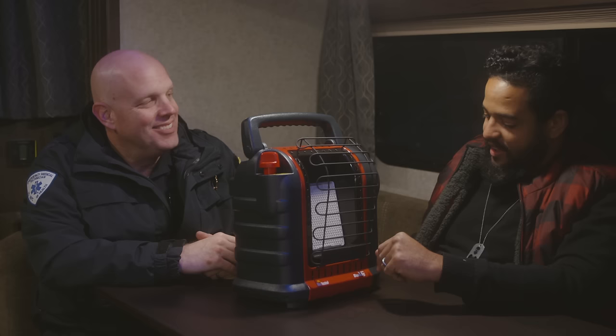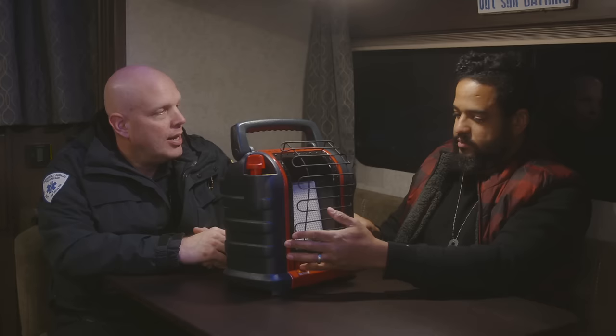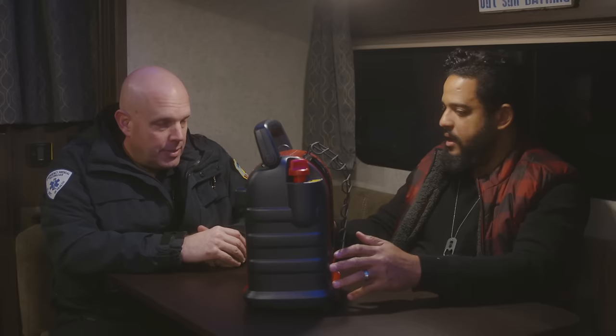So we ran the heater until we were out of propane. What were the results? The results on the meters showed no alarming readings — no carbon monoxide, no low oxygen levels. So it was relatively safe. It was safe here the entire time.